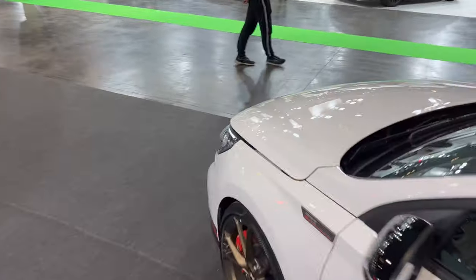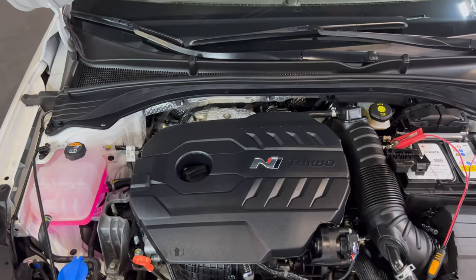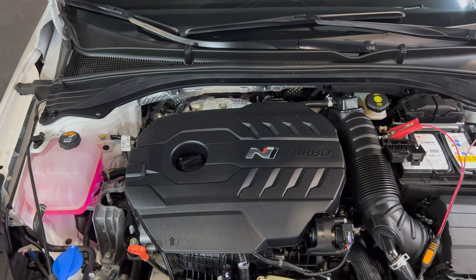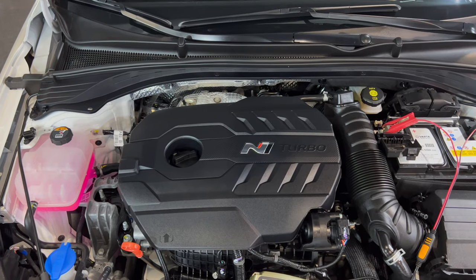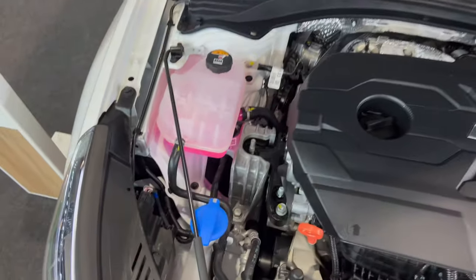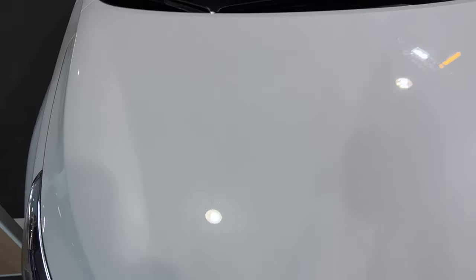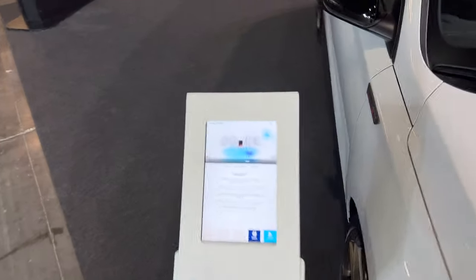Opening the bonnet to check what powers this car. It's a four-cylinder turbocharged petrol engine with an N Turbo cover. There's a leg prop to hold it open. It closes perfectly.